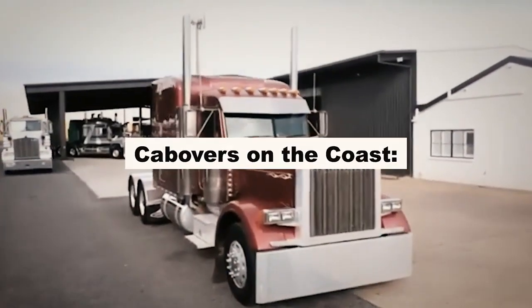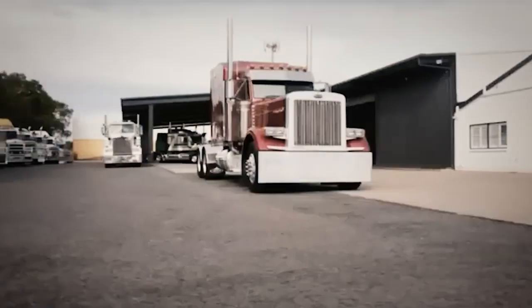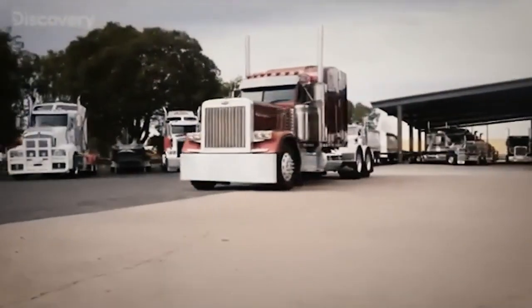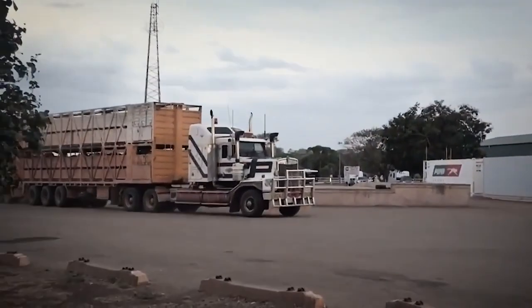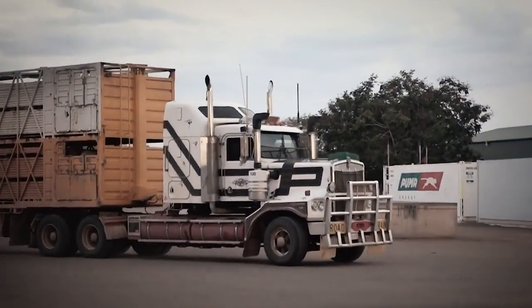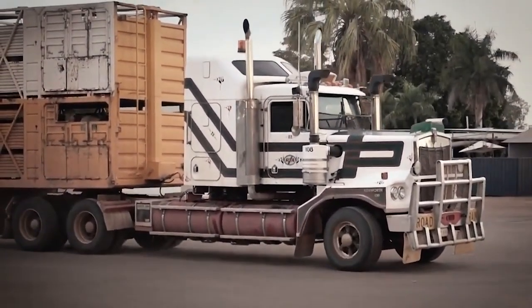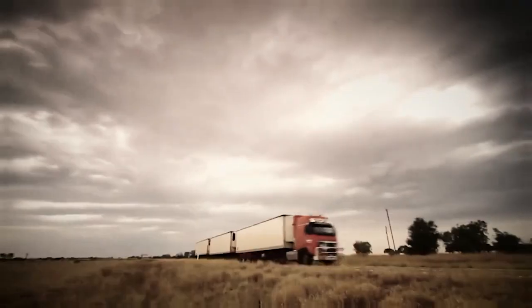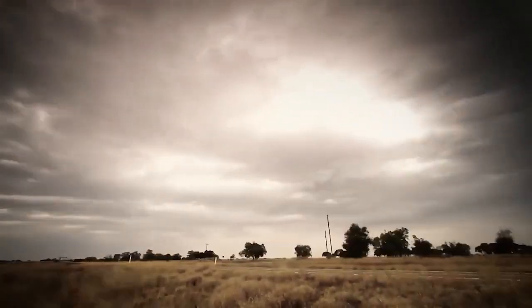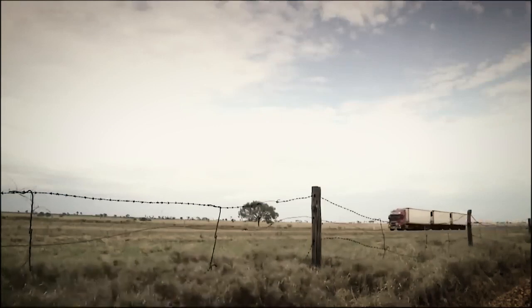As the trucking industry weaves its way through the bustling coastal roads of Australia, it's the cabovers that take center stage. These nimble and compact vehicles have become the preferred choice for shorter distance hauls in densely populated areas, where agility and efficiency are paramount. One of the key strengths of cabovers lies in their ability to provide drivers with a greater field of view, offering an unobstructed view of the road ahead, contributing to improved safety on crowded city streets.